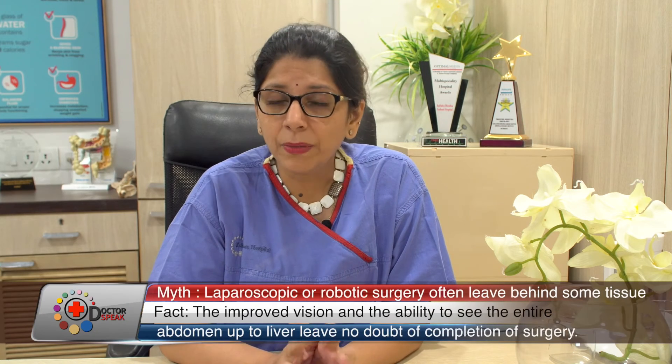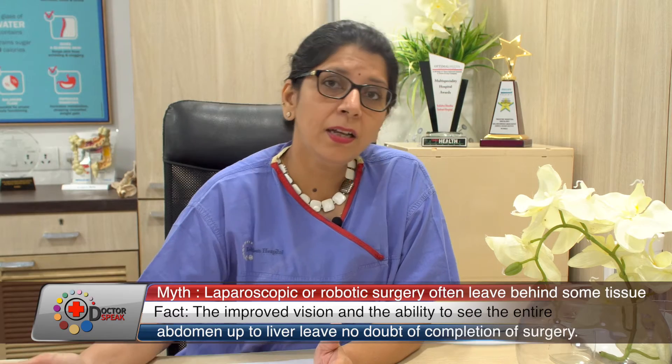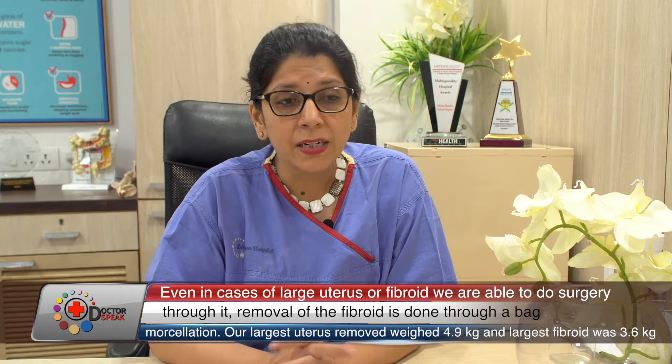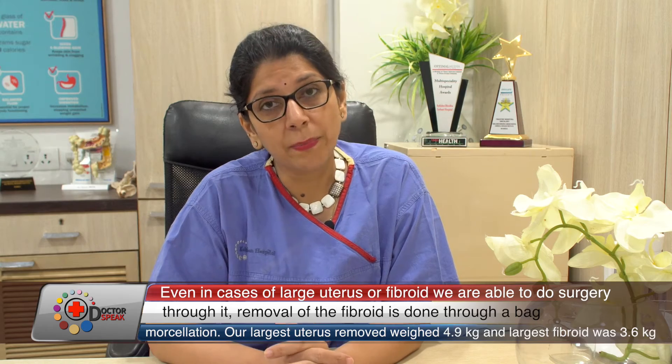It is important to clarify that the robot does not perform surgery on its own. The name 'robot' simply refers to the fact that the surgeon sits at a console and controls the instruments. In robot-assisted surgery, all decisions are made by the surgeon. The camera system provides a three-dimensional, high-definition view for better visualization.